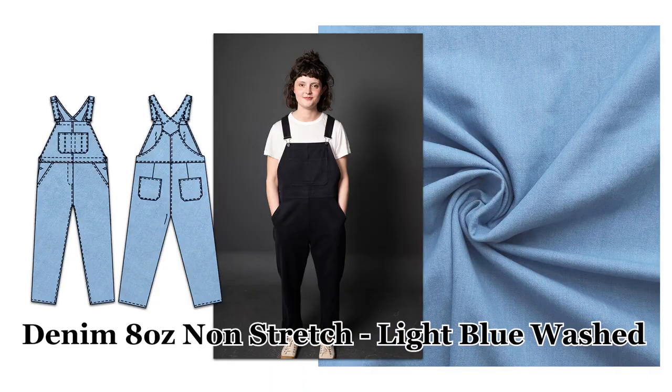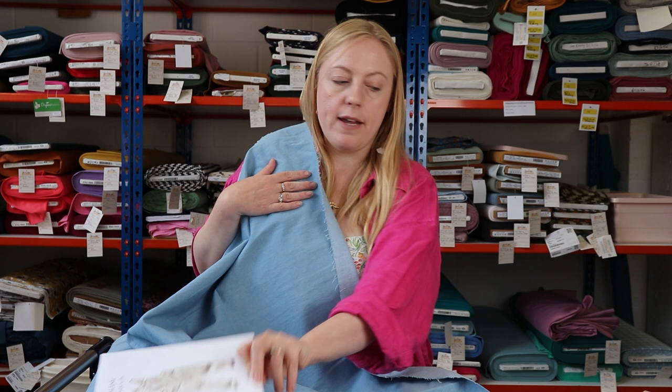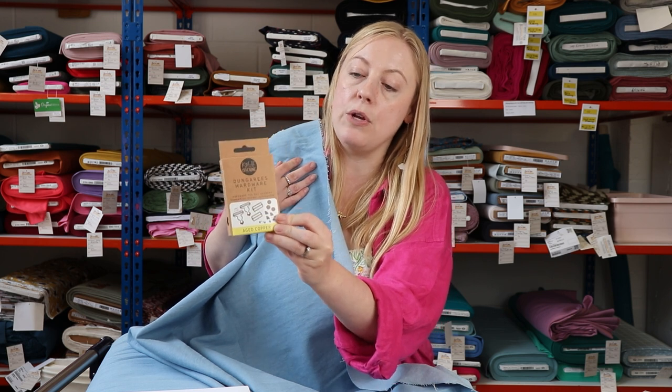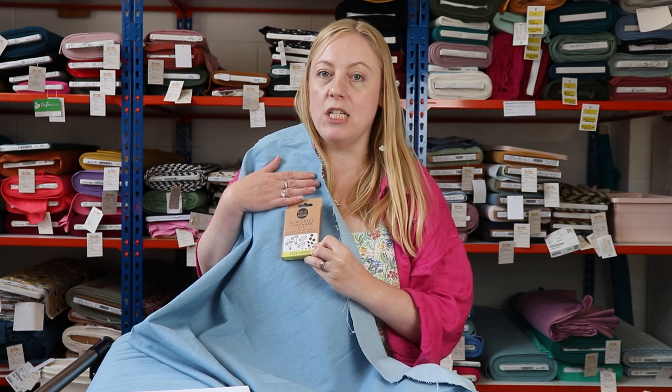We thought this denim would look fab made up into the Merchant and Mills Harleen dungarees — a really classic dungaree pattern, very popular in the sewing community, and it would be amazing in this denim fabric. If this light blue isn't for you, don't forget we've got other shades. Also, just to remind you, we've got lots of haberdashery here at Sew Me Sunshine, including the Kylie and the Machine dungarees hardware kit in beautiful aged copper, which I think would pair really well with this shade of denim.